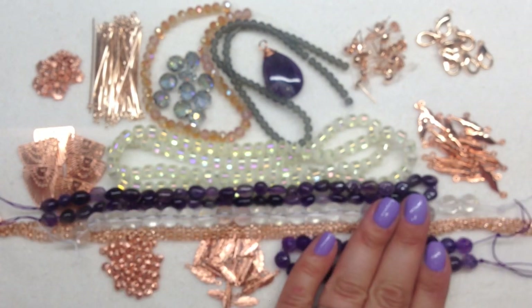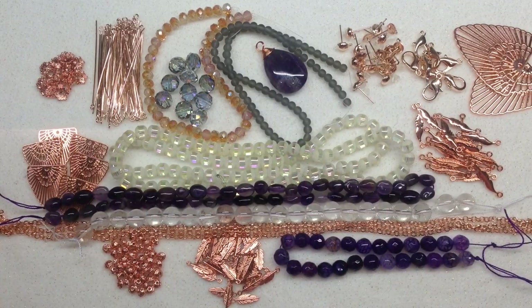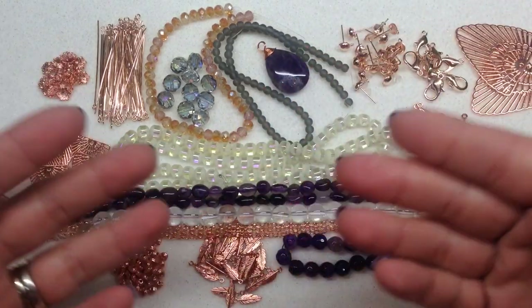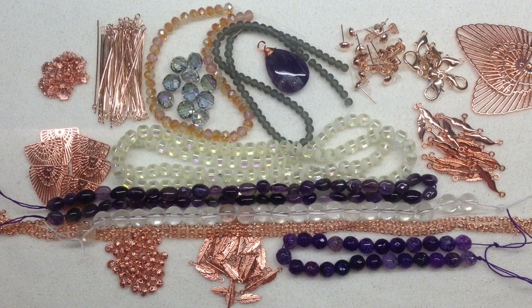That is everything for the September 2019 Bargain Bead Box — a really interesting combination of colors and findings this month, and every month it is completely different. You get so much for your money shipped to your door: not just beads but findings, focals, and everything you need to make several very nice pieces. It's especially great if you're newer and don't have a stash built up — a great way to build your stash over time.